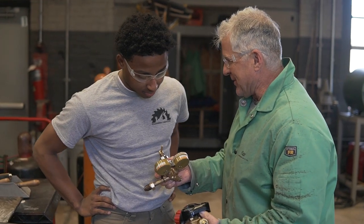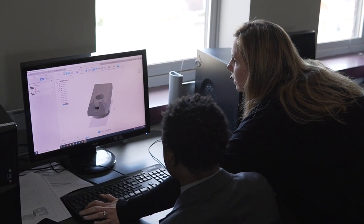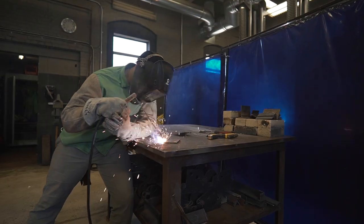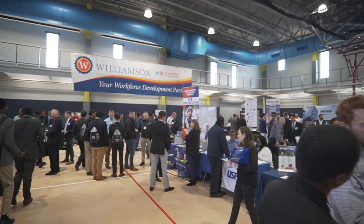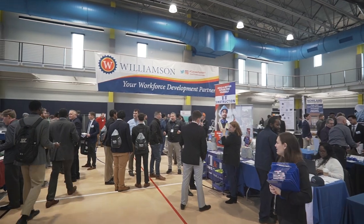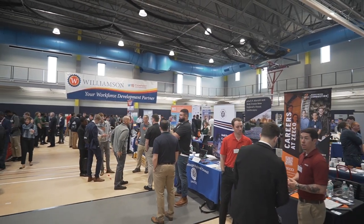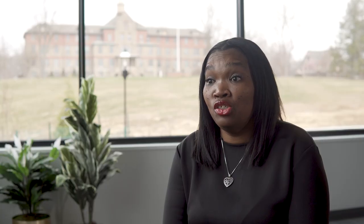In addition, all students are involved in additional trade studies. Those trade studies include CAD, drafting, welding, and construction management. Over 95% of our students are employed upon graduation in their trade area. Our goal is to ensure that students are supported in such a way that they learn what they need, and they're successful through graduation and beyond.